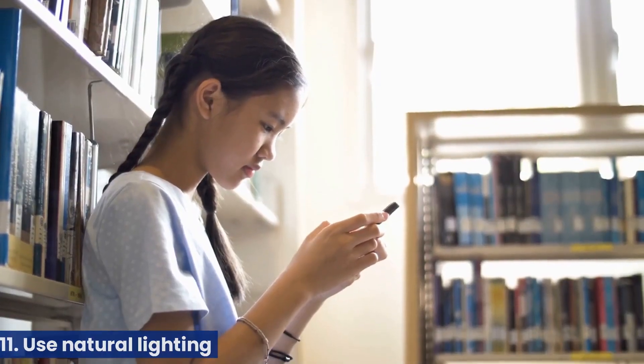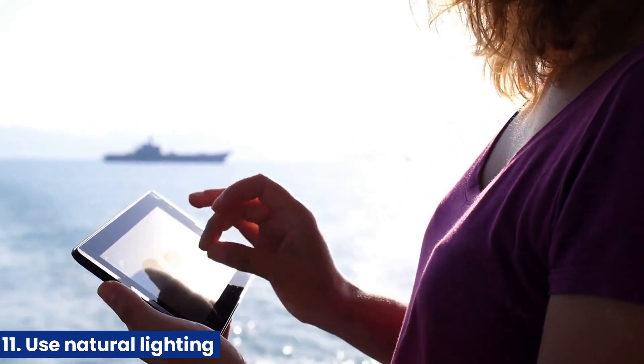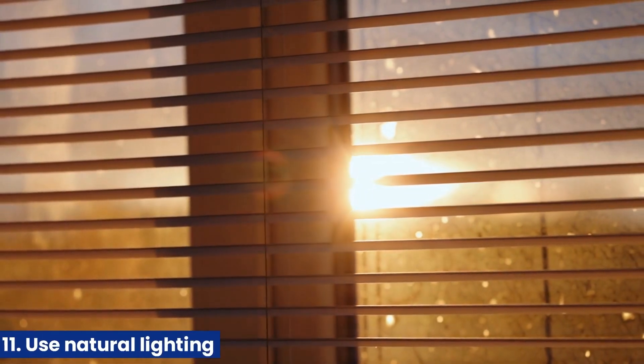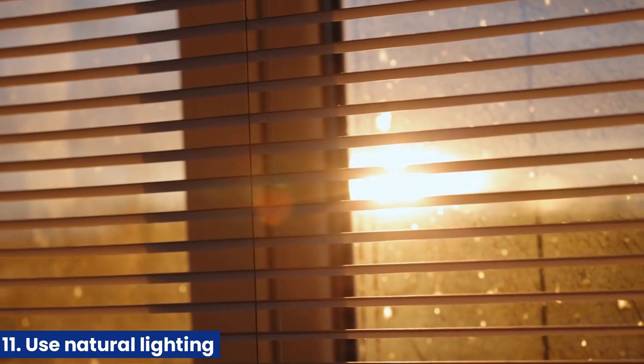11. Use natural lighting. Instead of relying on artificial lighting, use natural light as much as possible. Open blinds and curtains during the day to let in sunlight, and consider adding skylights or solar tubes to increase natural lighting.